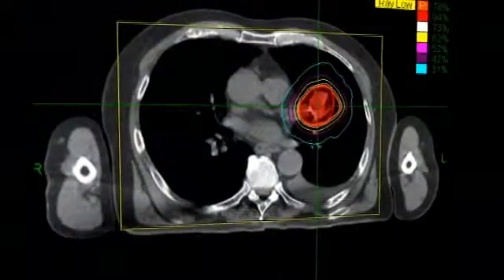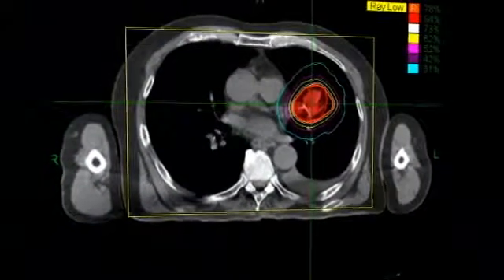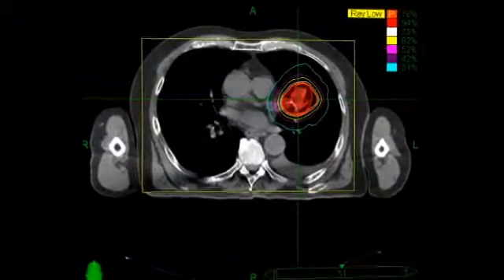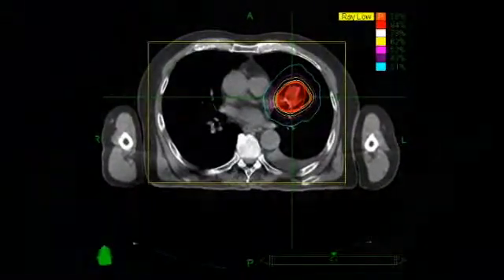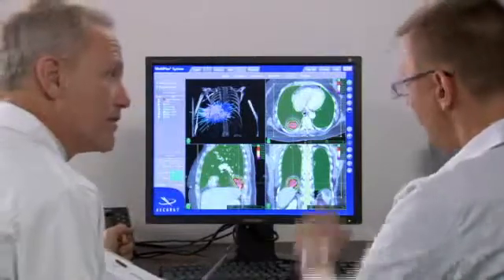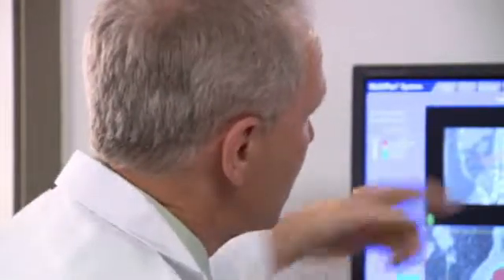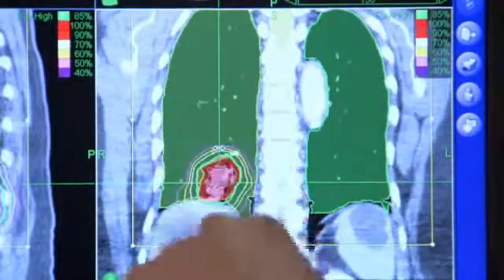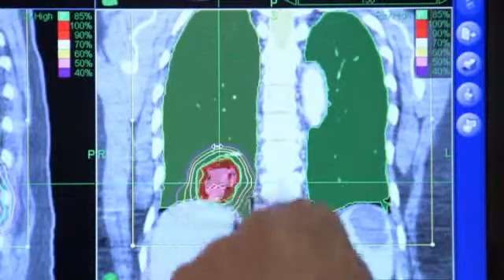During treatment planning, your relevant CT, MRI, or PET scan data will be downloaded into the CyberKnife system's treatment planning software. Your medical team will determine the size of the area being targeted by radiation, the radiation dose, and will identify critical structures, such as your spinal cord or vital organs where radiation should be minimized.